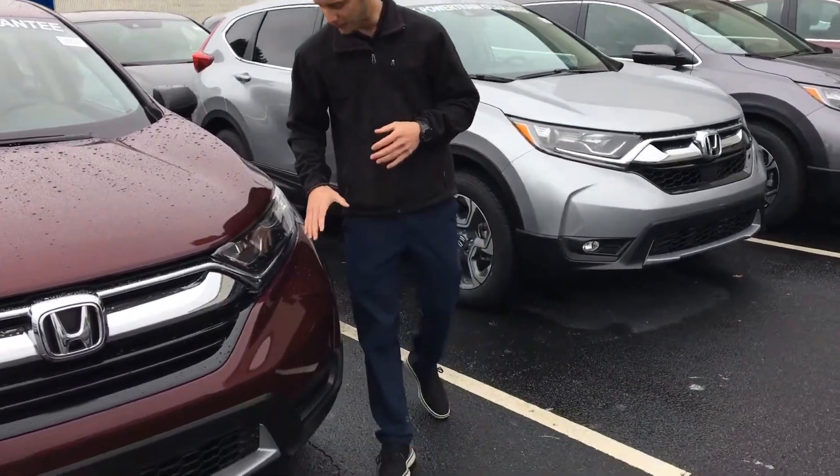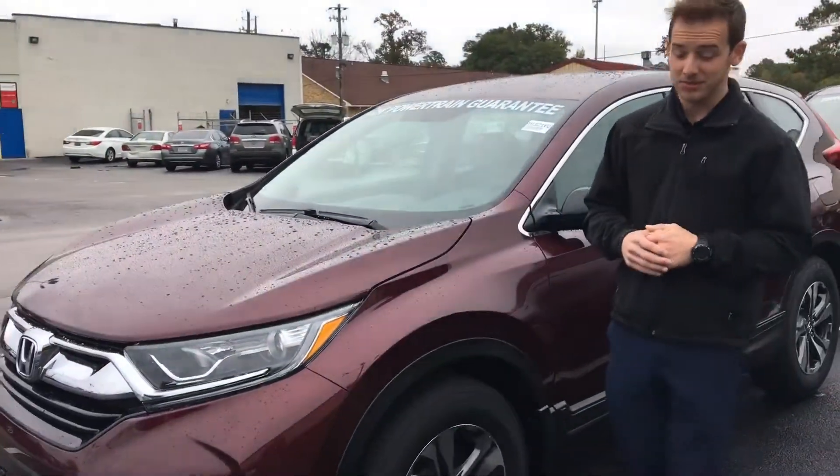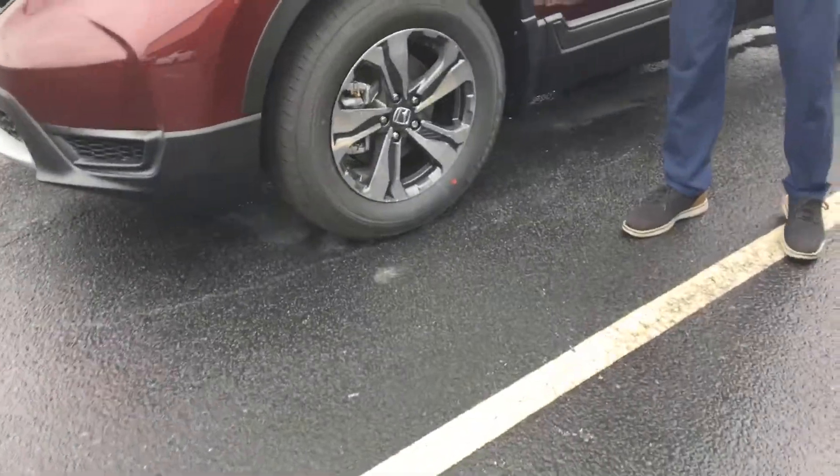Now, I do have one of those LX models behind me. I wanted to point out some of the features here on this particular vehicle. Up front, you'll have LED daytime running lights as well as HID projector beams. All trim levels are going to come standard with aluminum alloy wheels.